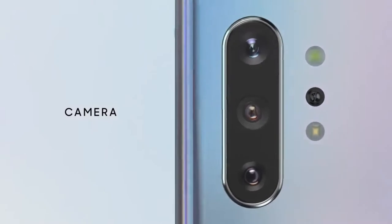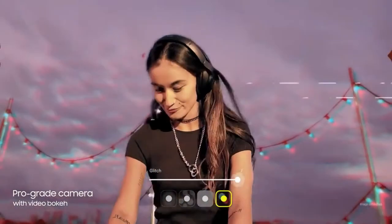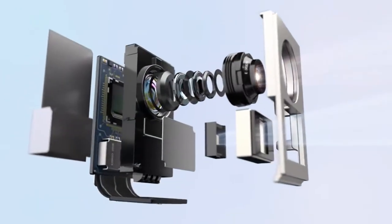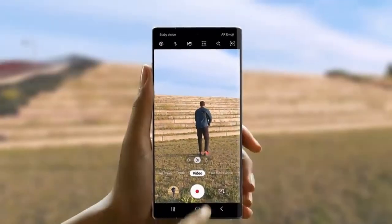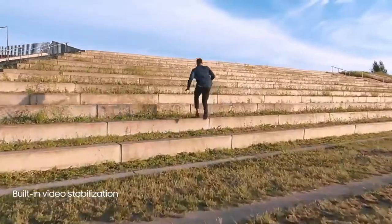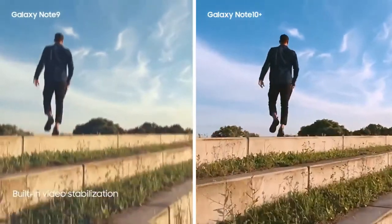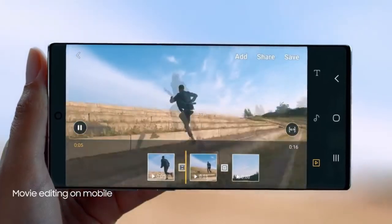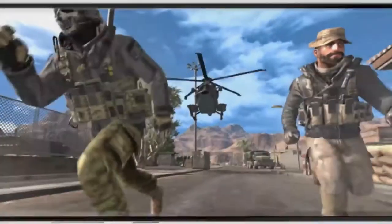Our groundbreaking multi-camera system hasn't just brought movie technology to mobile — it's made it ridiculously simple to use. For the first time, Live Focus brings special effects to video. Our depth vision camera means you can adjust the blur, and your videos will look just as amazing as your photos. To make high-motion video every bit as epic, we've introduced advanced super-steady technology that takes away the shakes at the touch of a button — a super-smooth video every time. With S Pen and Video Editor, you can edit your videos with the precision of a professional movie editor.